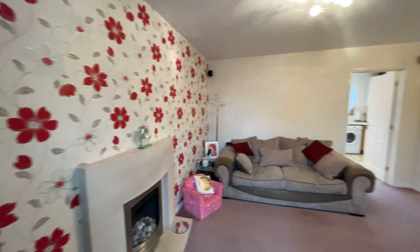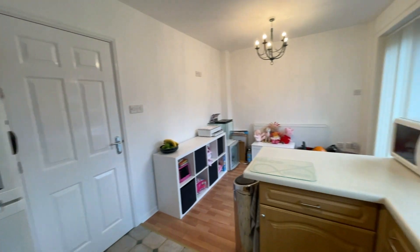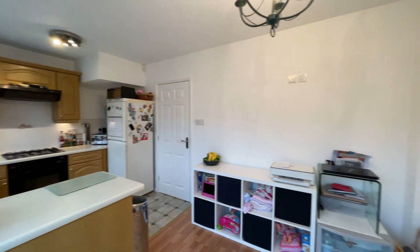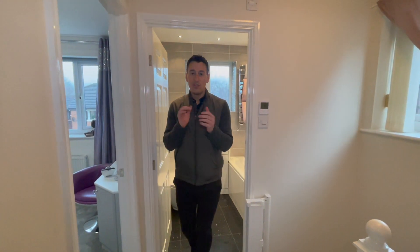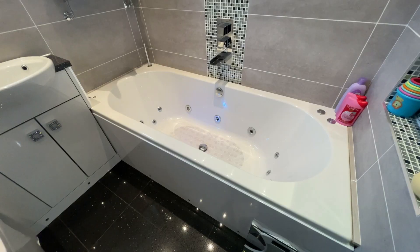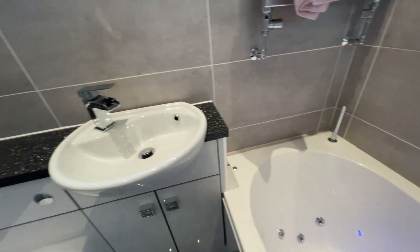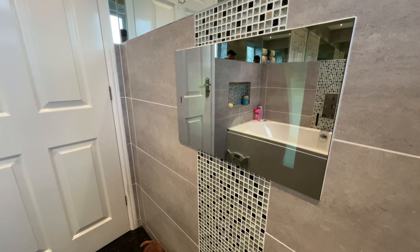On to the first floor and this is where the upgrades get really impressive. First is this spectacular bathroom which has only recently been installed — you've got floor-to-ceiling tiles, a jacuzzi bath, underfloor heating, and waterfall taps. Best of all you get a built-in TV into the wall — where else do you get that in a rental property? And you might be wondering where the shower is — that's in your very own ensuite facility in the master bedroom.